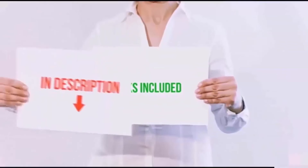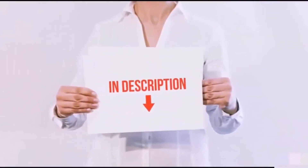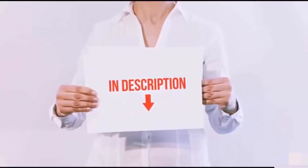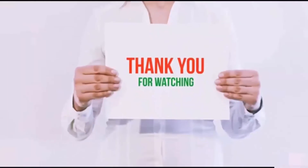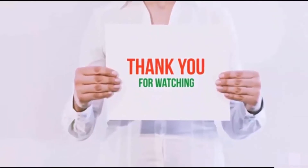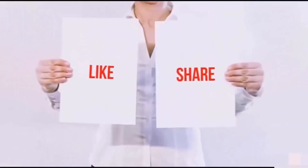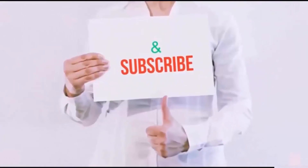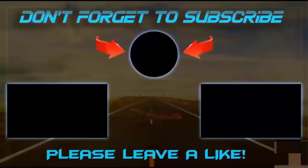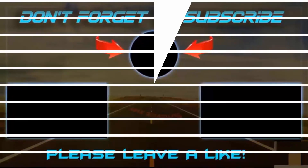All of these items are available on Amazon.com. I have included all the links in the description. You can check out the links for the latest price. Guys, thank you for watching. If you like this video, please hit the like button below, share with your friends, and be sure to subscribe. We'll see you next time.